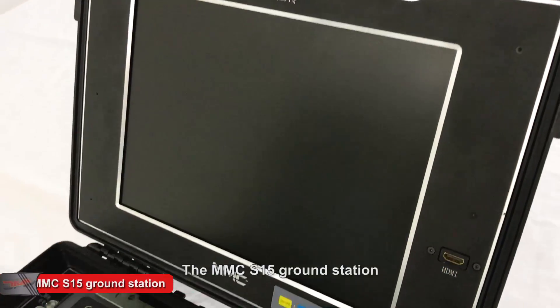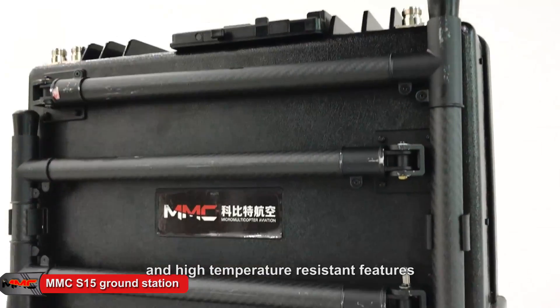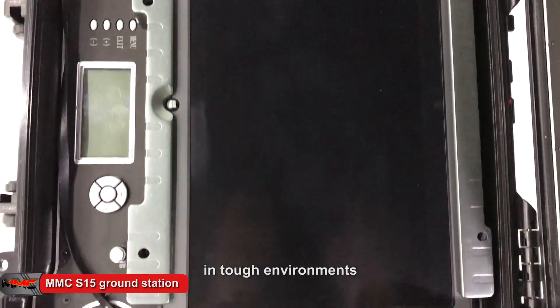The MMC S15 ground station, with its waterproof, dustproof, and high temperature resistant features, makes Phoenix Plus robust and suitable for missions in tough environments.